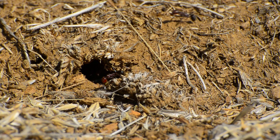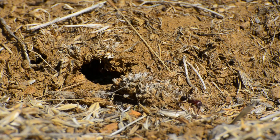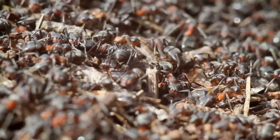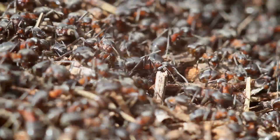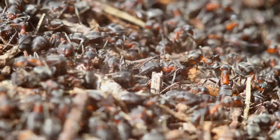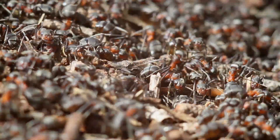These tiny architects of the undergrowth may seem insignificant at first glance, but don't let their size fool you. Join me as we shrink down to their level, exploring the intricate structures, ingenious strategies, and anticipating the surprising beauty of the ant world.